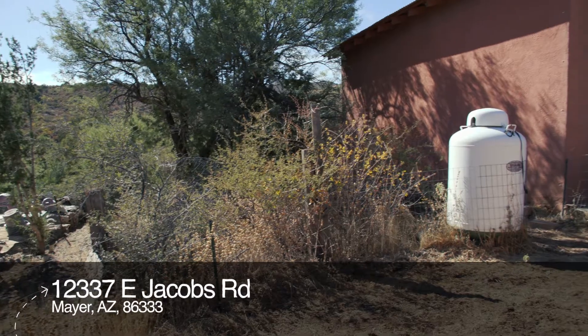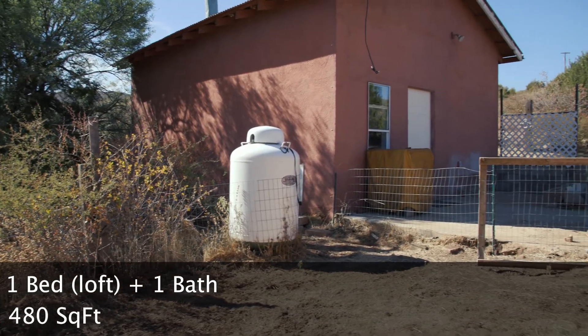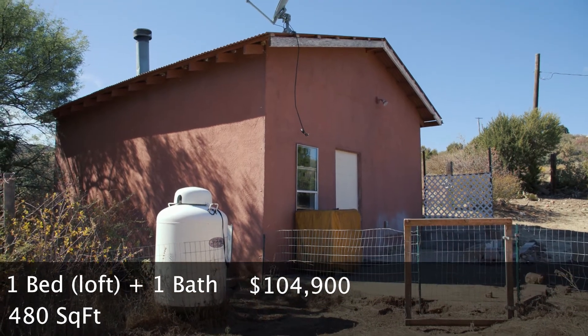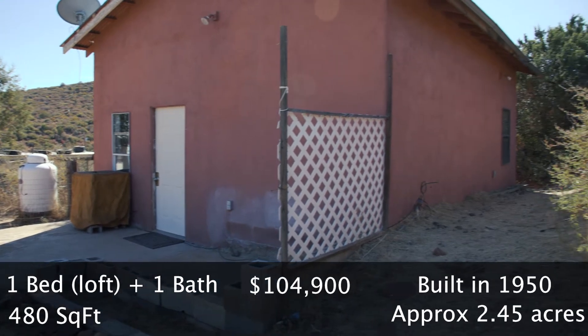We're out here today at our new listing at 12337 East Jacobs Road in Mayer, Arizona. It's a one-bedroom cabin. The list price is currently $104,900. The year built is 1950 and it's approximately 2.45 acres.